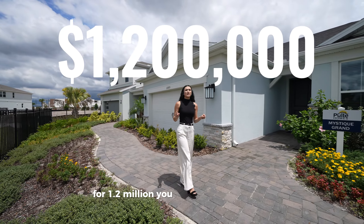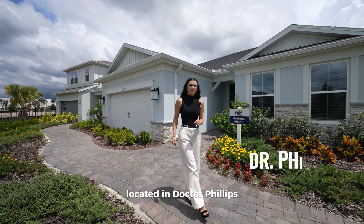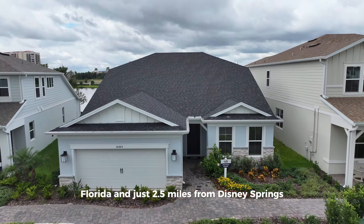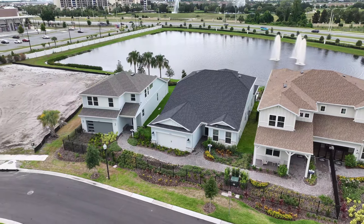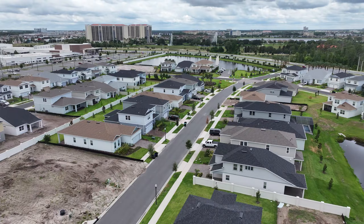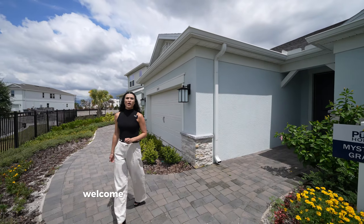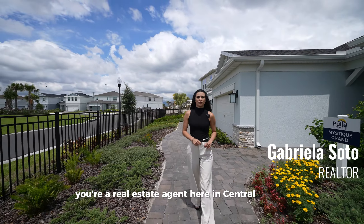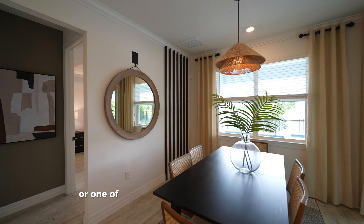For $1.2 million you can be the new homeowner of this new construction home located in Dr. Phillips, Florida, just 2.5 miles from Disney Springs. Hello everyone, welcome to a new tour. My name is Gabriela, your real estate agent here in Central Florida, and today I'm in one of the most prestigious communities in Orlando.